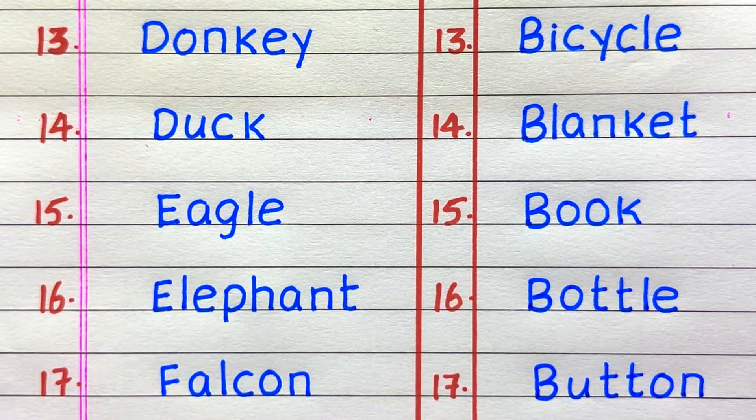Thirteenth example of a living thing is donkey, fourteenth duck, fifteenth eagle, sixteenth elephant, seventeenth falcon. Thirteenth example of a non-living thing is bicycle, fourteenth blanket, fifteenth book, sixteenth bottle, seventeenth button.